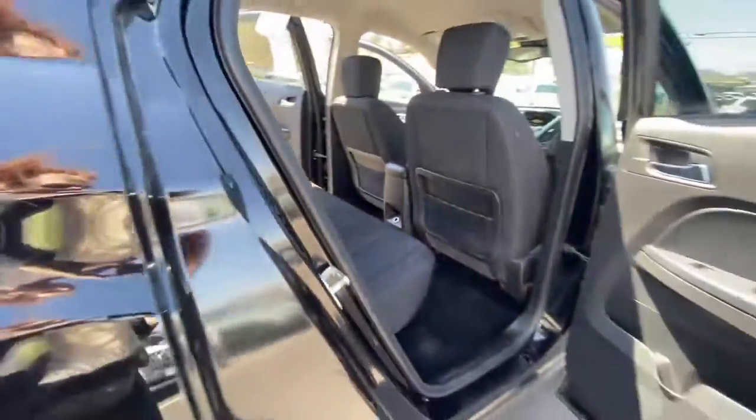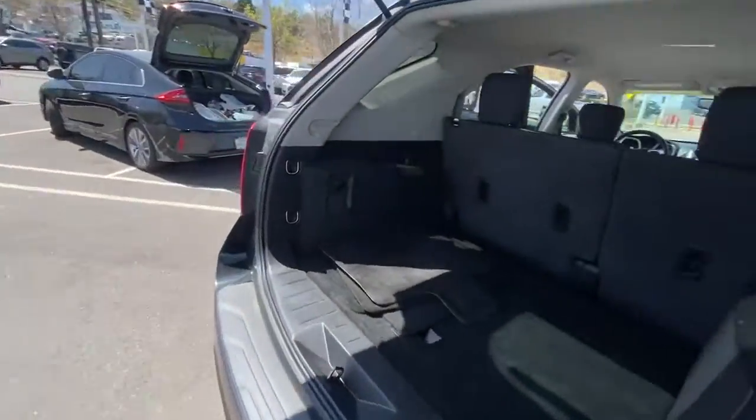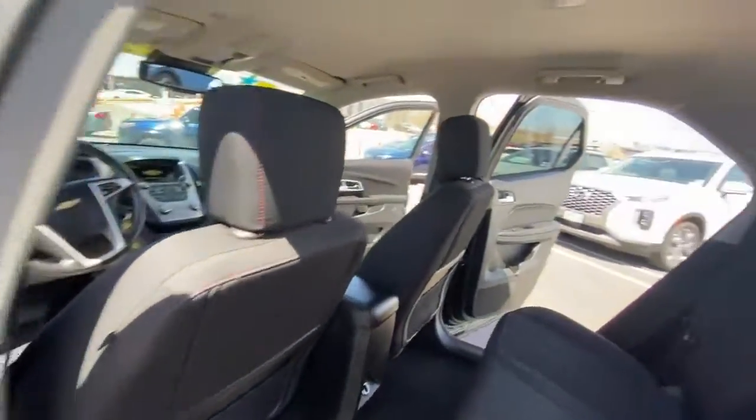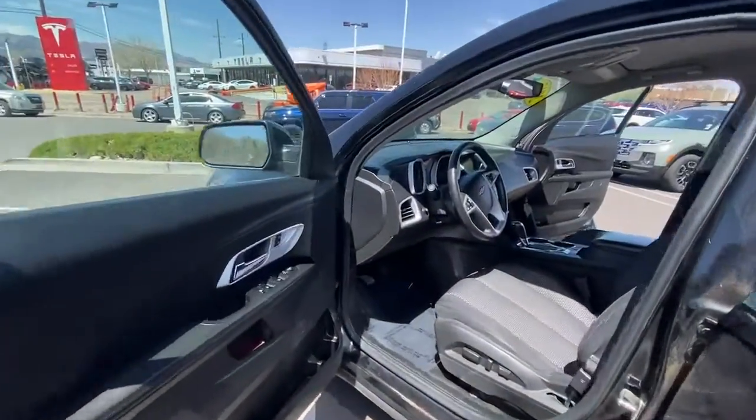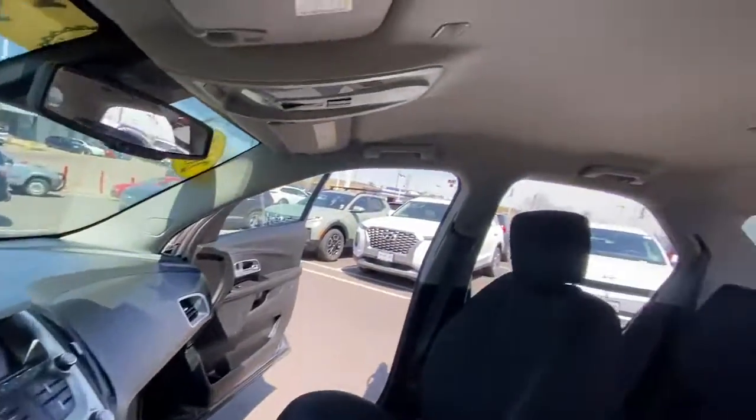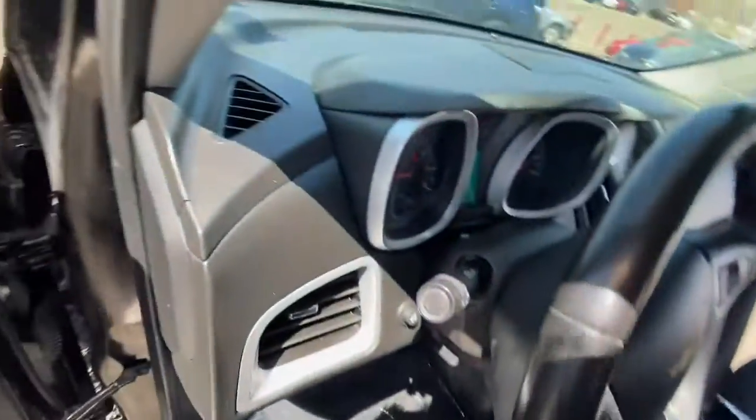These are just some of the great options this vehicle comes with: keyless entry, all-wheel drive, heated driver's seat, backup camera, heated mirrors, satellite radio, steering wheel audio controls, aluminum wheels, Wi-Fi hotspot, and Bluetooth connection.